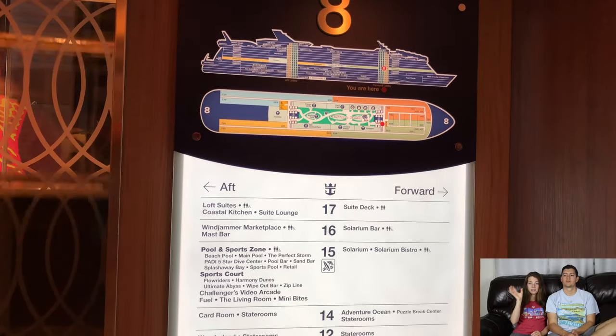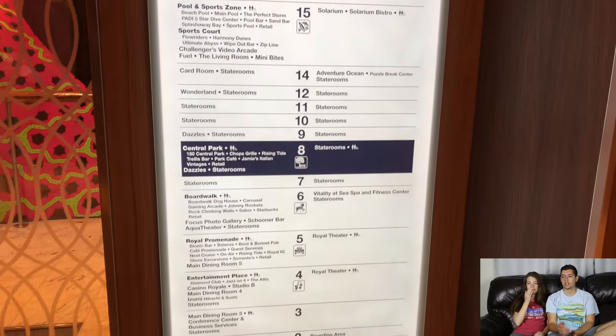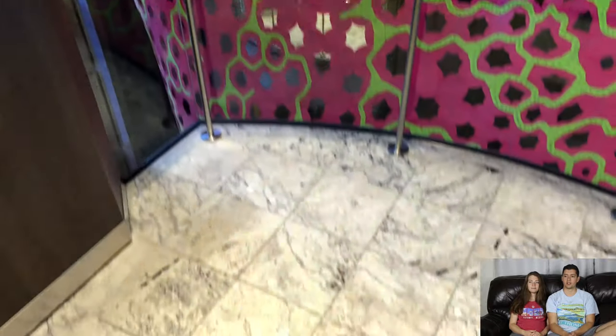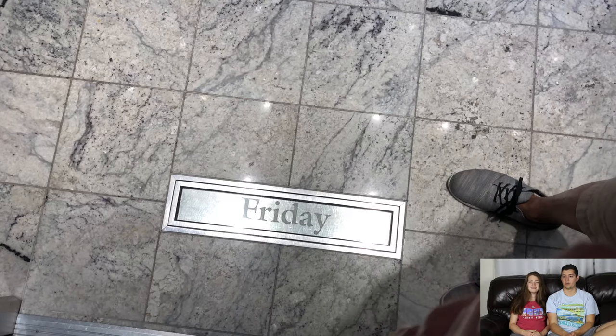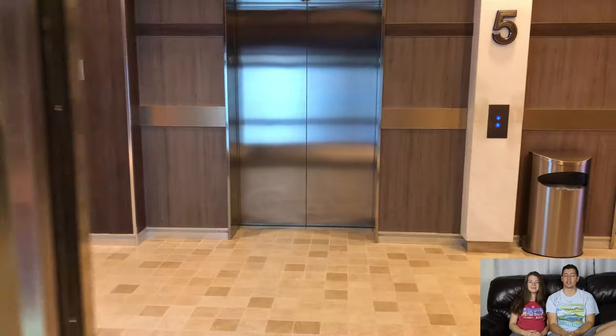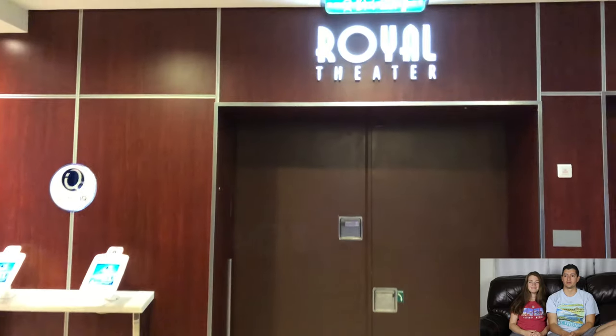Going back to the elevators — there are elevators on both sides, left and right, with lots of options. The different artwork helps you know which side of the ship you're on. And as we mentioned, the elevator displays tell you the day of the week. On this cruise it said Friday, which means we were almost done — so sad. You just lose track of time completely and wonder where it went.